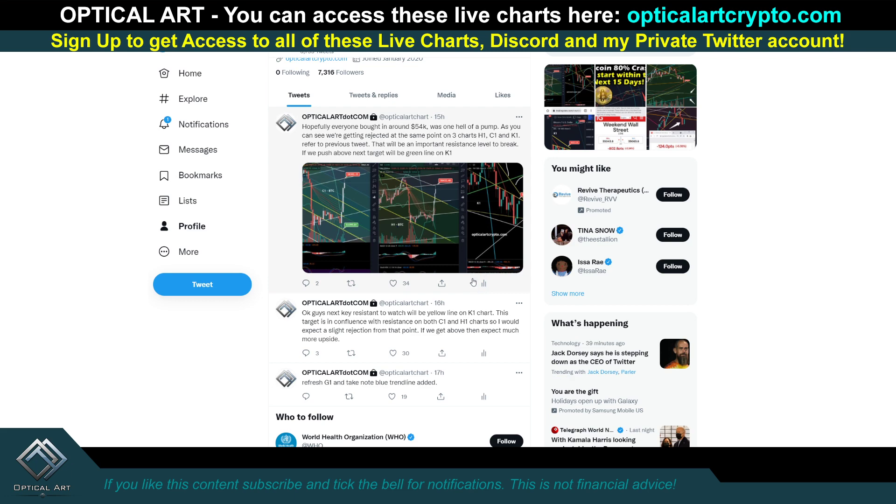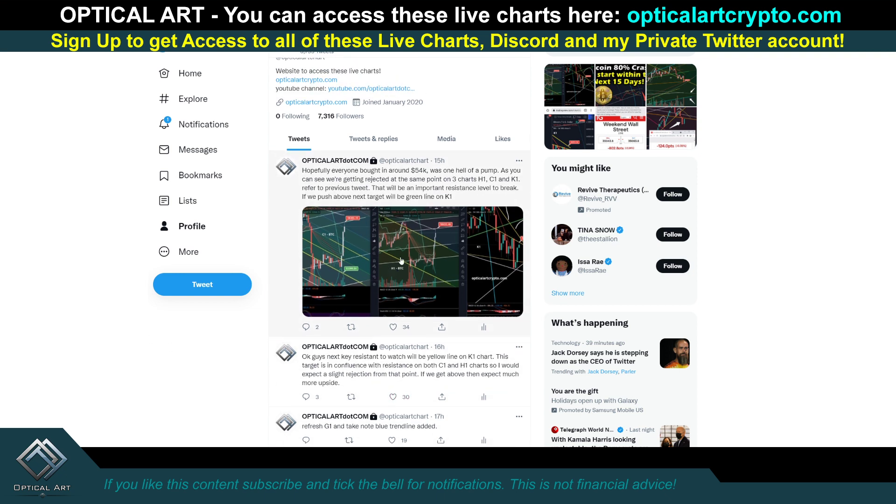I did make a tweet about this. One great thing about these charts is when you have a lot of charts in confluence, it tells you that's the likely point to put in a short. You should have bought in at $54,000. This was a tweet I made 16 hours ago — you have to be subscribed to my charts to get access to my Twitter and Discord. It says: next key resistance to watch will be the yellow line on the K1 chart. These targets rank in confluence with resistance on both C1 and H1 charts, so I would expect a slight rejection from that point. If we get above, then expect much more upside.